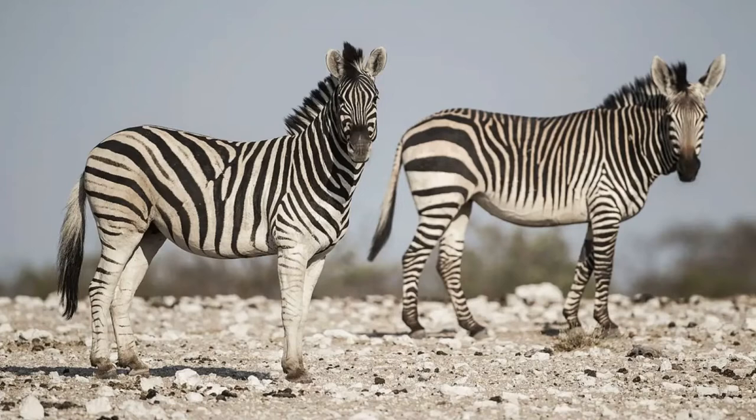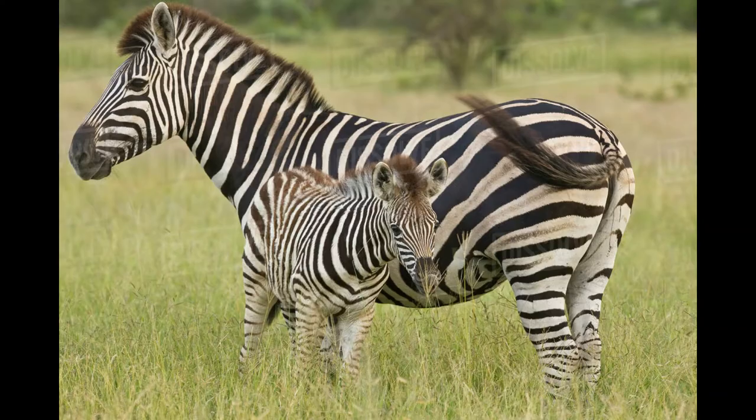Male zebras acquire a young female by approaching her while in her family herd when she first reaches sexual maturity. He must challenge, fight, and subdue her father to win the female, who will then join him. Other males may also attempt to steal her. The stallion that first mates with the female is the one she will remain with for the majority of her life. Female zebras are pregnant from 12 to 14 months and give birth to one foal. Female foals remain with their natal herd until they join an unrelated male, whereas male foals leave their mother when she has another foal to join a bachelor herd. Under ideal conditions, a plain zebra may live up to 40 years.